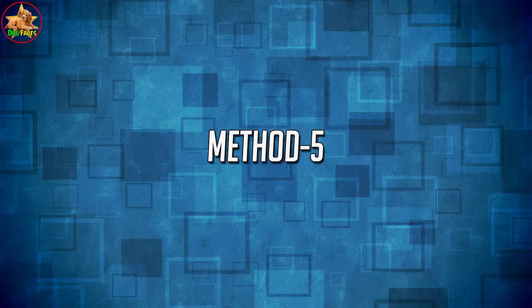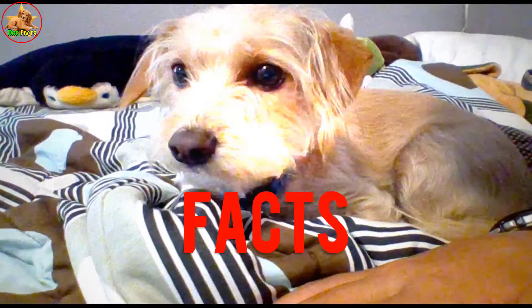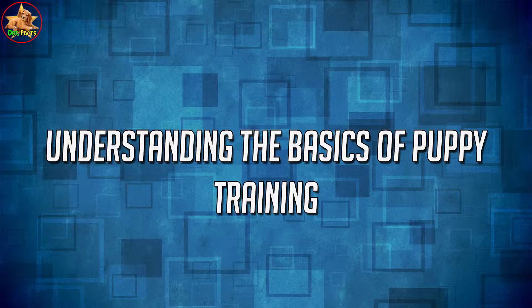How to Train Puppies, Method 5: Understanding the Basics of Puppy Training.